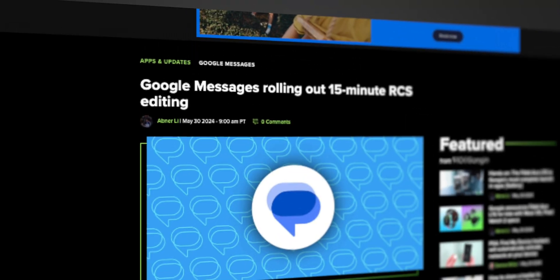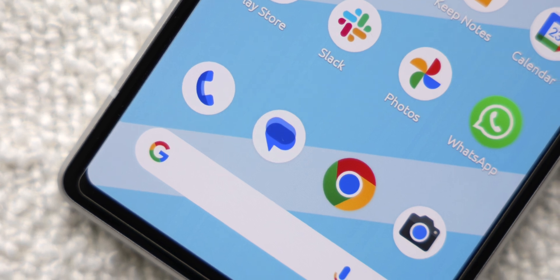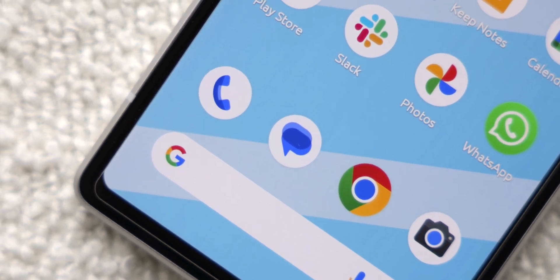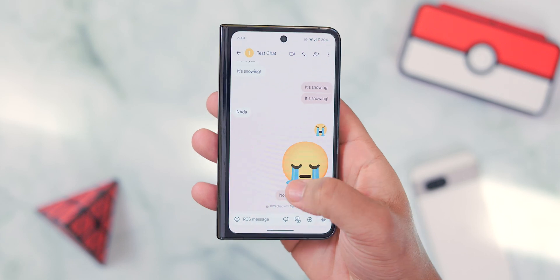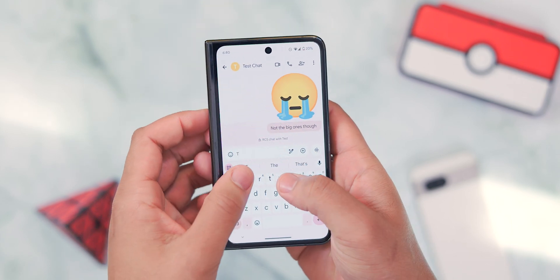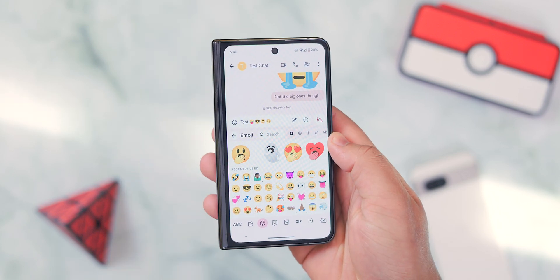Let's take a quick look at these new Android features, starting with a huge one — the ability to edit Google Messages for RCS users. For a while now, users have wanted the ability to edit sent messages. Pretty much every other major messaging platform has that option, like WhatsApp, Telegram, and even iMessage, so this was definitely an area where Google needed to catch up.